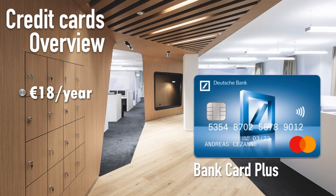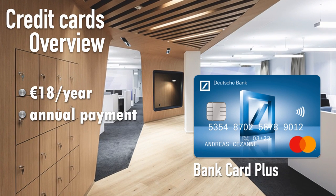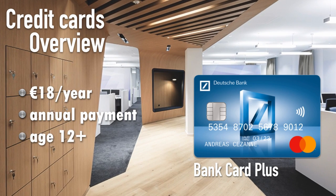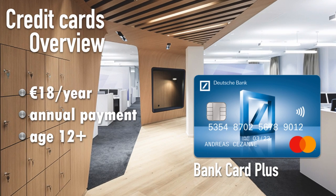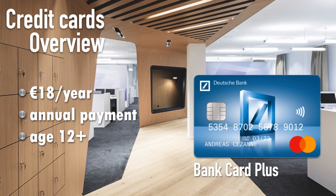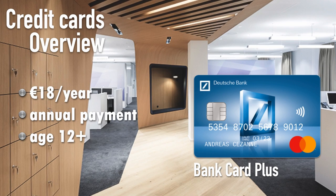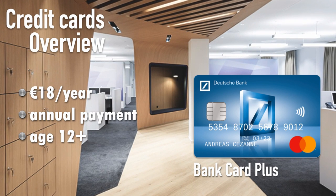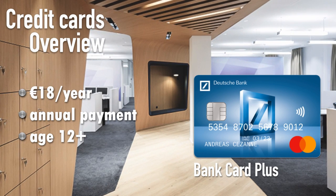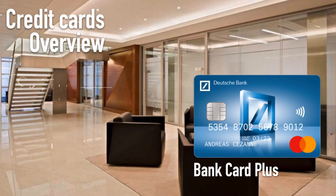The first card Deutsche Bank offers is the Bank Card Plus, starting at 18 euros per year, deducted from your account immediately. They offer it to people as young as 12 years old. You might wonder why a 12-year-old needs a credit card — in today's age many children have smartphones and need to pay for games or subscriptions that require a credit card rather than a debit card. It makes sense to give them access to the payment system without the full responsibility of managing credit.